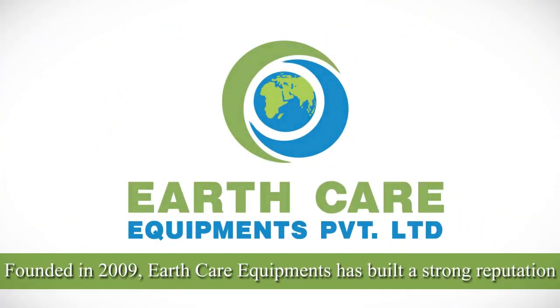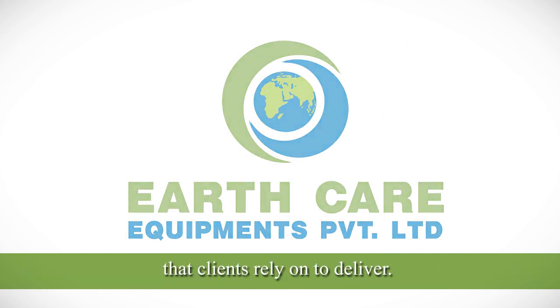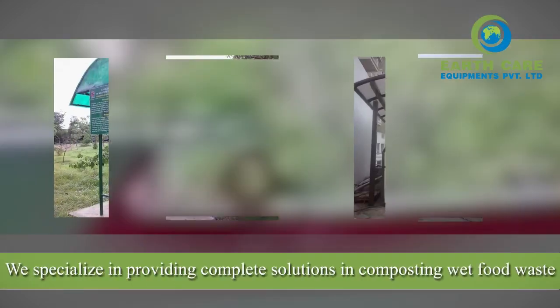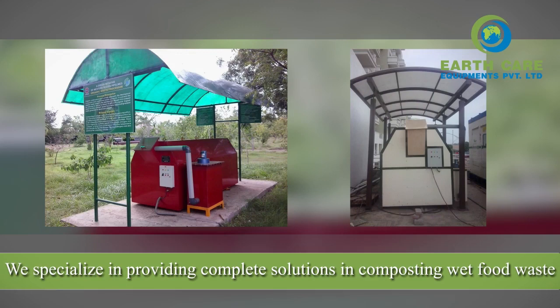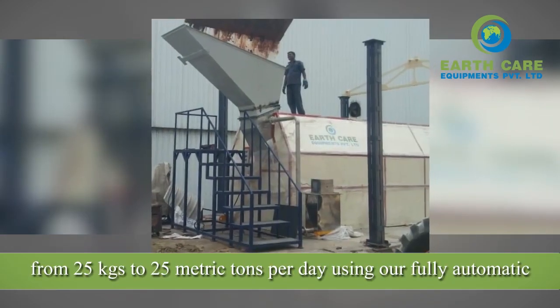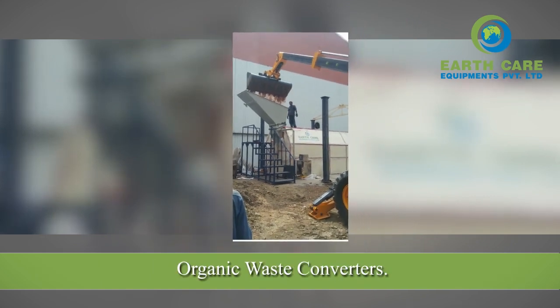Founded in 2009, EarthCare Equipments has built a strong reputation for being technically innovative and a responsive service provider that clients rely on to deliver. We specialize in providing complete solutions in composting wet food waste from 25 kilograms to 25 metric tons per day using our fully automatic organic waste converters.